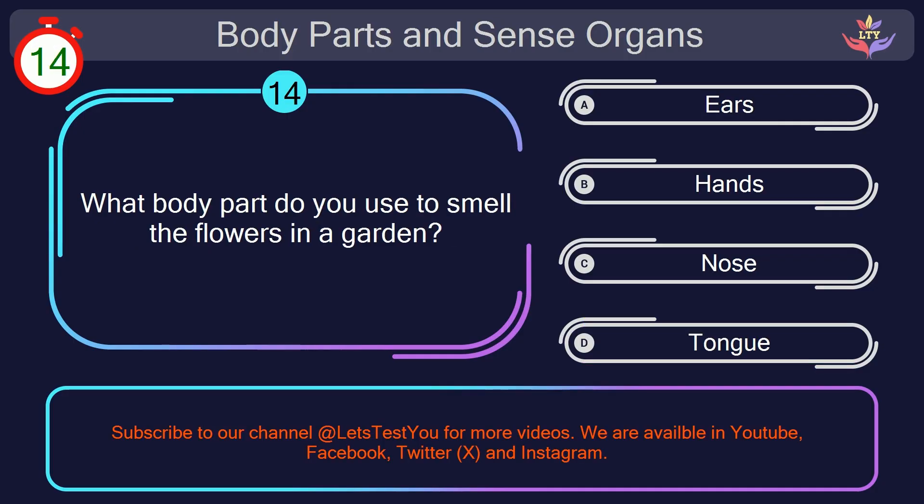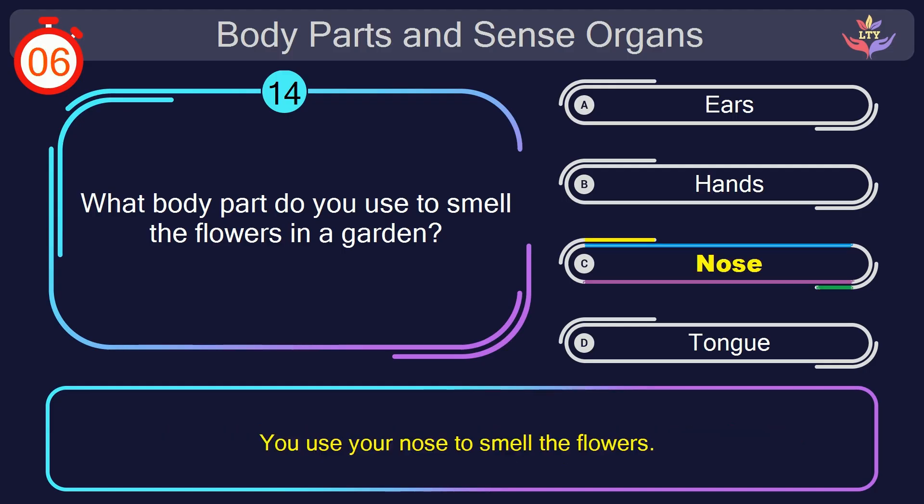Question number 14. What body part do you use to smell the flowers in a garden? Your countdown started. Here we go. The correct answer is option C. Nose. You use your nose to smell the flowers.